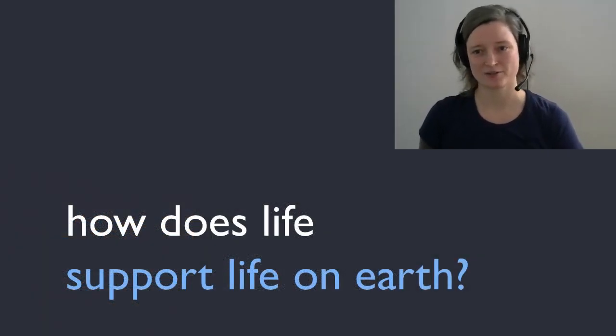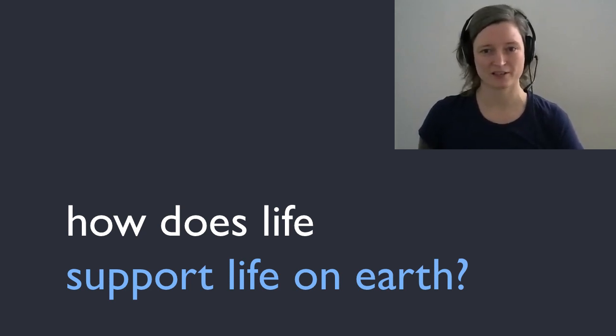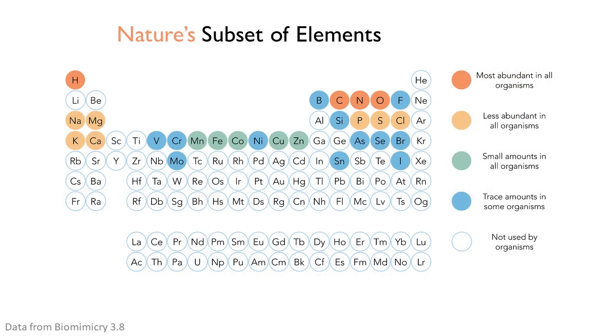Now I'd like to introduce the topic of life-friendly chemistry. Understanding this, even at a basic level, could have a paradigm-shifting impact on the sustainability of human systems. The idea here is that chemicals and chemical combinations used in nature are life-friendly. I'm not a chemist, but I find this to be a good illustration of one of the key differences between natural and man-made products. Here is the periodic table of elements, highlighting those elements used in natural systems. Notice that mostly the simplest elements are used the most — hydrogen, carbon, nitrogen, and oxygen.